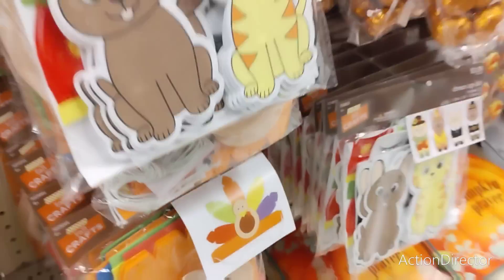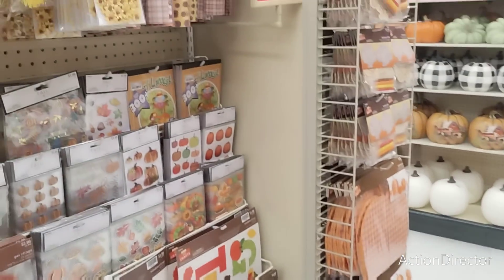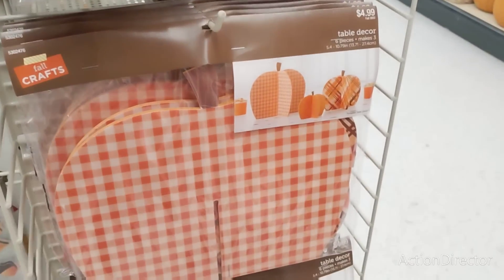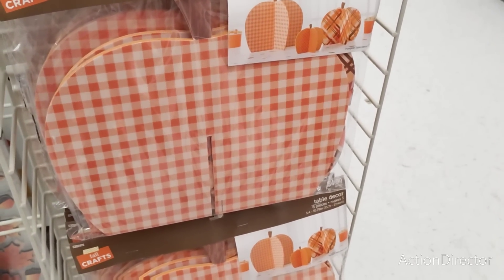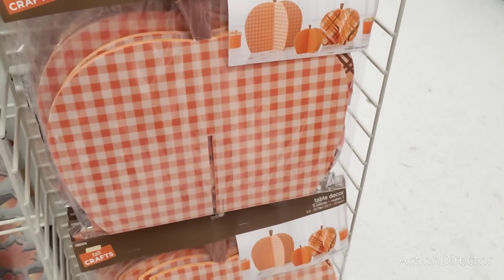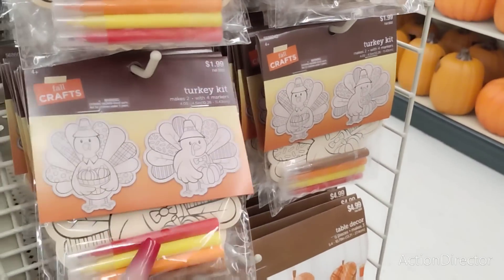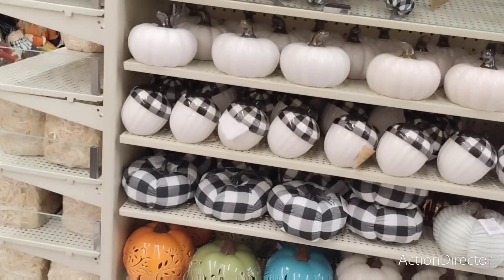Getting all caught up in the craft section. Oh, these are nice — makes three. I need these like I need a hole in my head, to be honest. Maybe for my nephew — no, I'll give him the owls. Children's crafts — I don't know, you guys.